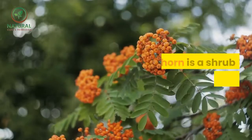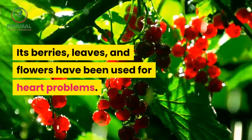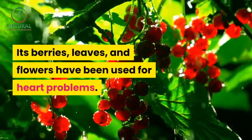Hawthorn is a shrub related to the rose. Its berries, leaves, and flowers have been used for heart problems.